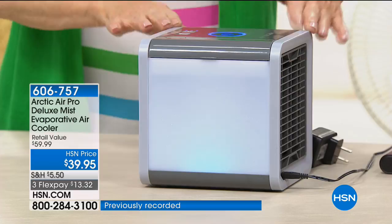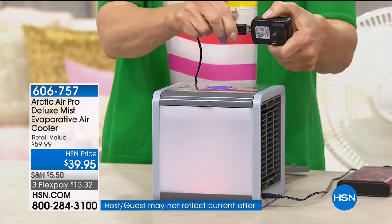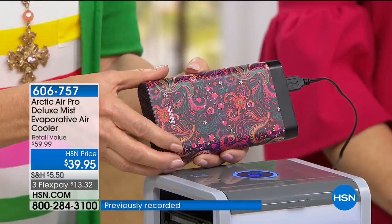Here's a really important feature — they were brilliant about this. It has a standard plug, but the plug is also a USB. This has been running off my Instacharge power bank. Because the plug is a USB, you have cool air during a power outage, during a hurricane, or during a tornado.